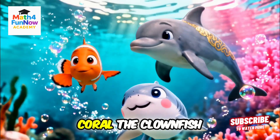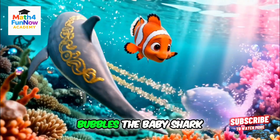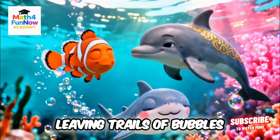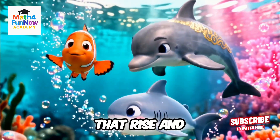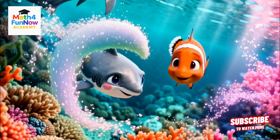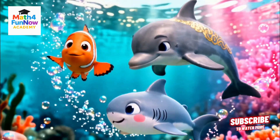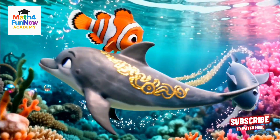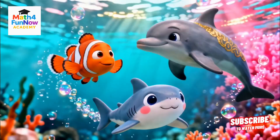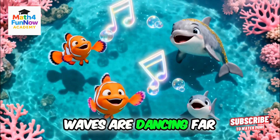Meet our heroes: Coral the clownfish, Finley the dolphin, and Bubbles the baby shark. They swim joyfully through the waves, leaving trails of bubbles that rise and fall. Do you see how the waves move up, then down? Up and down, side to side, waves are dancing far and wide.